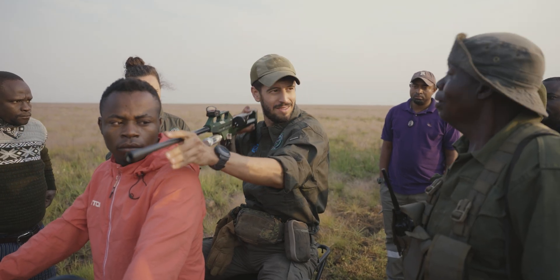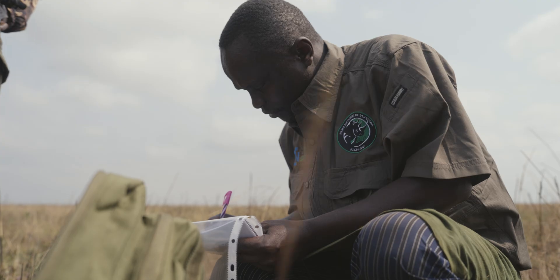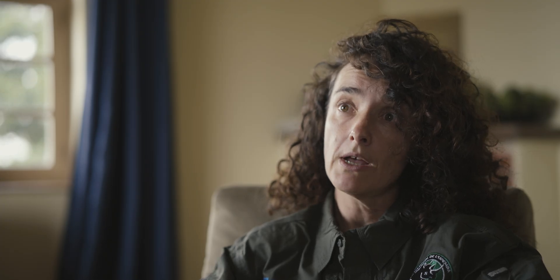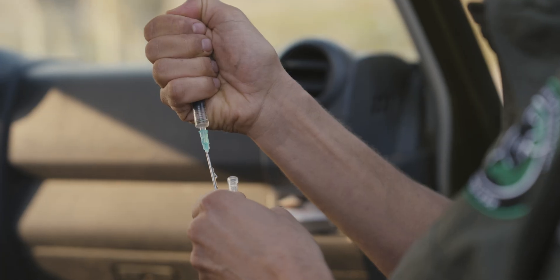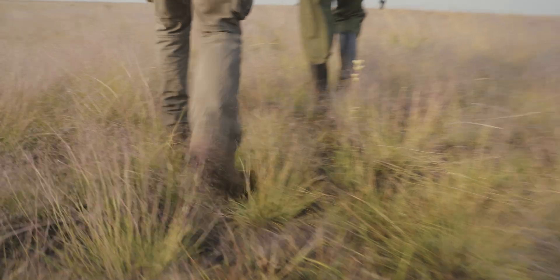Upemba had never put any collars on any animals, so we asked the support of African Parks and Garamba National Park, and we were able to immediately adapt the plans and start with the collaring of the zebras. We started off from the ground planning how we could do things with a pure approach on foot, trying to sneak up to them.